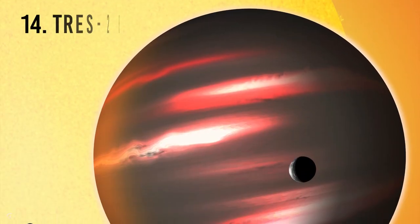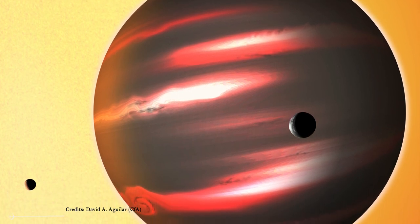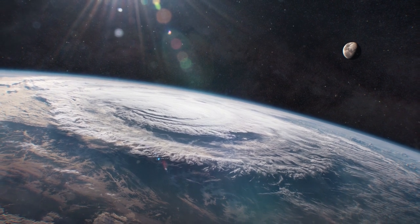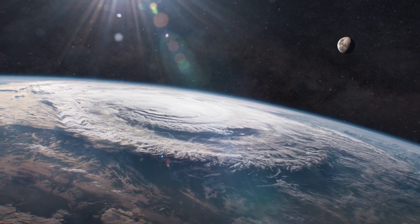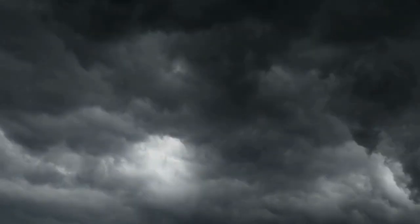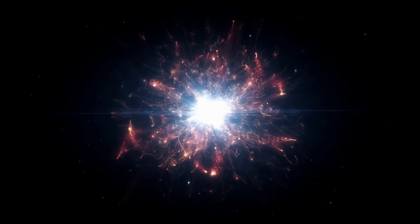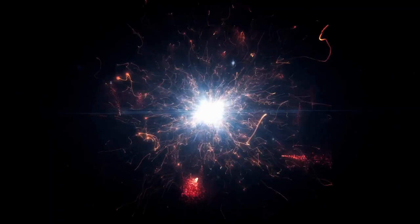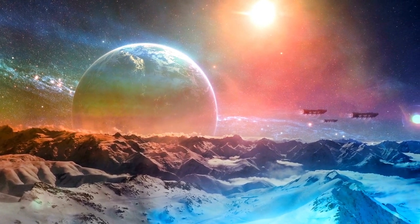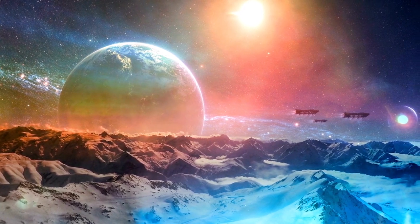Number 14: TrES-2b. This is an alien world as big as Jupiter. But unlike the giant of our solar system, whose ammonia clouds reflecting more than a third of sunlight make it sparkle salmon and white, it is a dark, gloomy world — darker than the blackest piece of coal you can imagine. The only glimmer that indicates its presence is a faint reddish light, like the resistance of an electric stove, the effect of scorching heat generated by a sun not even 5 million kilometers away.